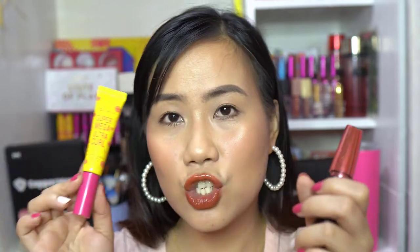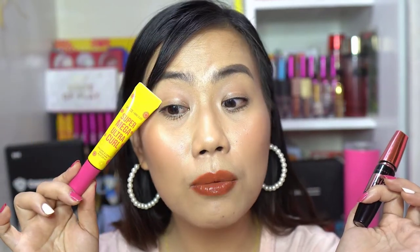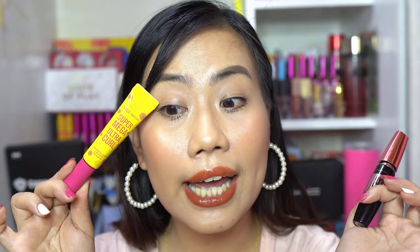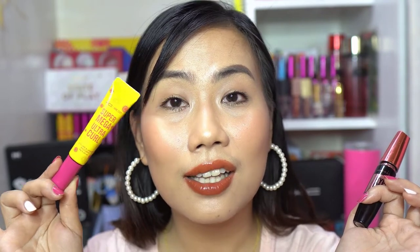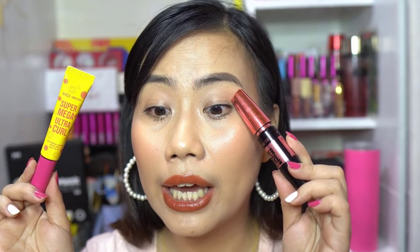In terms of performance, both have the same jet black pigment. For volume, I prefer the Hyper Curl since it makes lashes thicker. But for length, I prefer the Vizco X Anclutes — and if I had to choose between length and volume, I'd pick length. The Vizco also gives a good amount of volume. The Hyper Curl has a tendency to clump and lashes stick together when blinking.